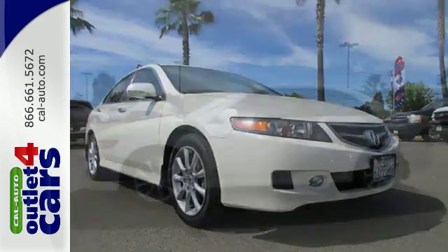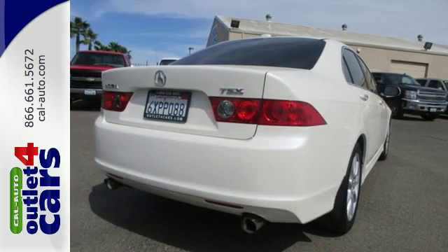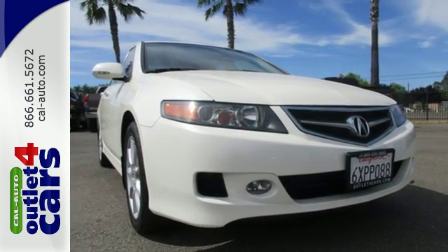Whether you're looking for a stylish, safe, and great handling sedan for your family or your commute, this sporty and economical TSX is the perfect choice. Take it for a test drive today.